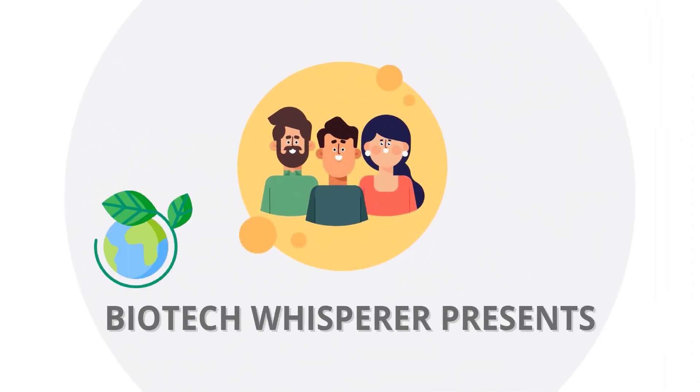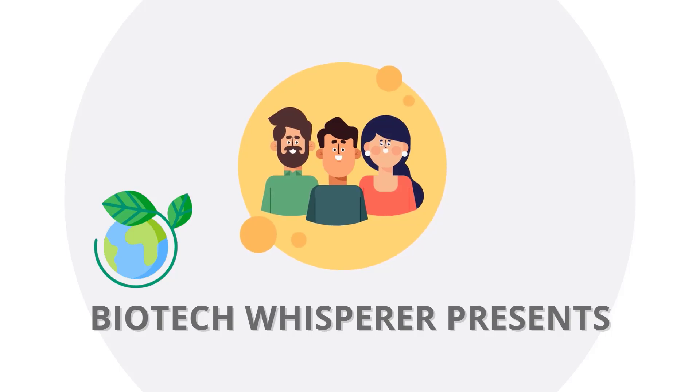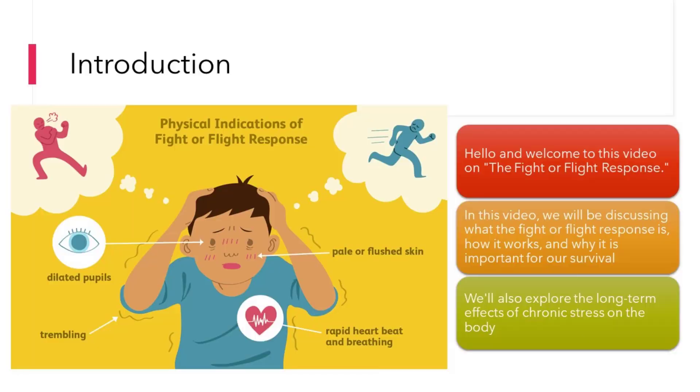Hello and welcome to this video on the fight or flight response. In this video, we will be discussing what the fight or flight response is, how it works, and why it is important for our survival. We'll also explore the long-term effects of chronic stress on the body.